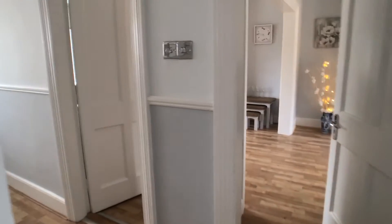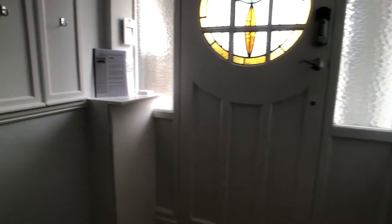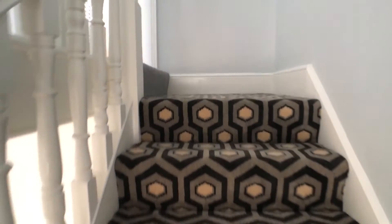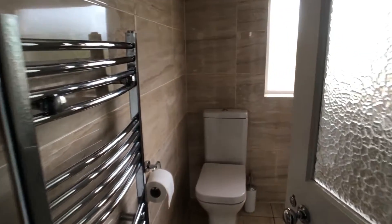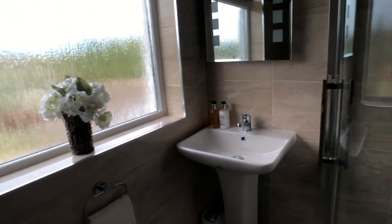We go back up the hallway to our stairwell, and on our right hand side we have the bathroom which contains a toilet, a sink and a shower unit.